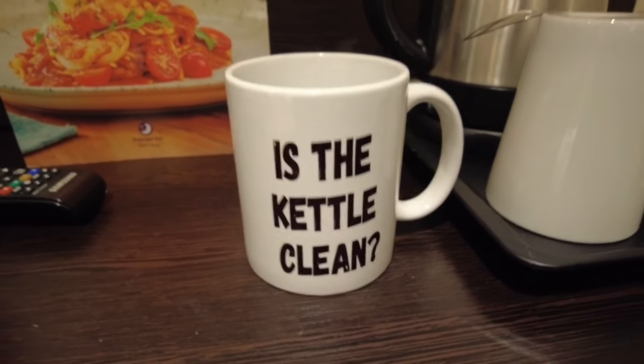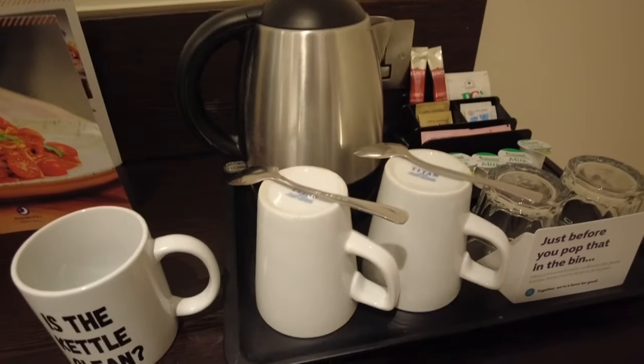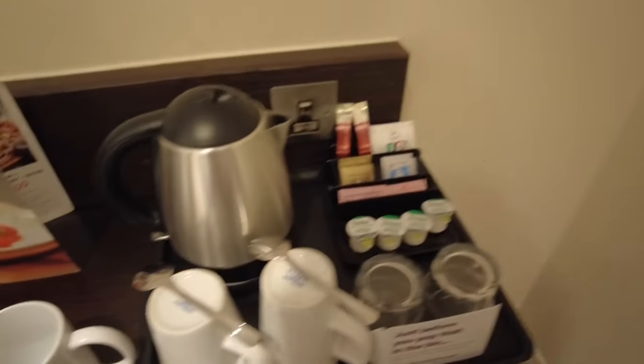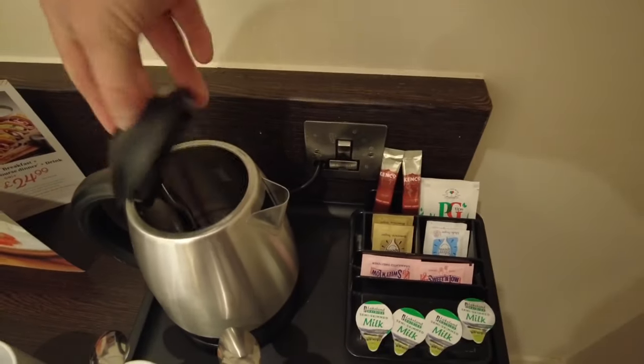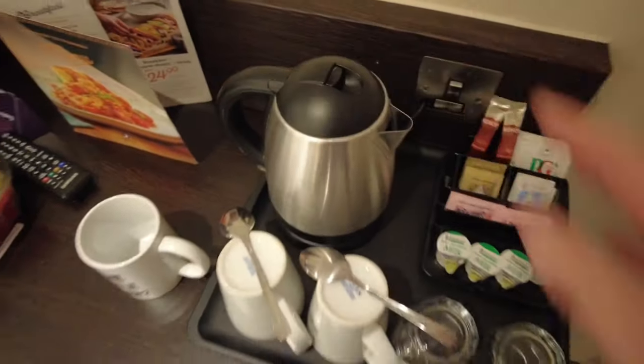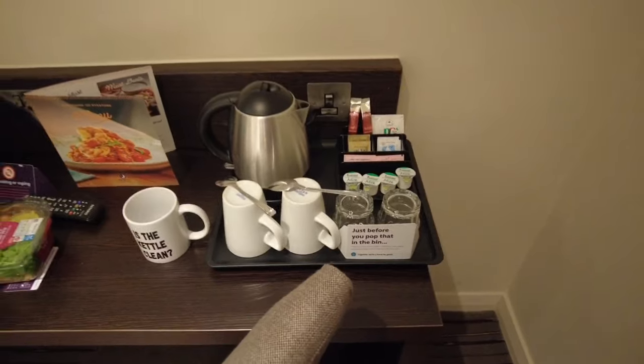Is the kettle clean tonight? The cup is facing the right way around — good to see. We've got PG Tips and Kenco tonight. And is the kettle clean? Yes, it's sparkling — really good. Don't usually have a problem with Premier Inn kettles, so pretty good.